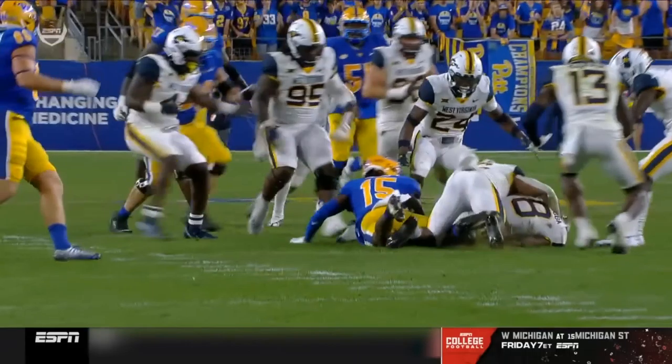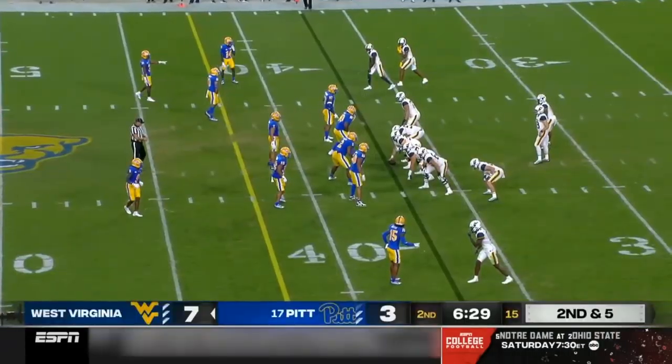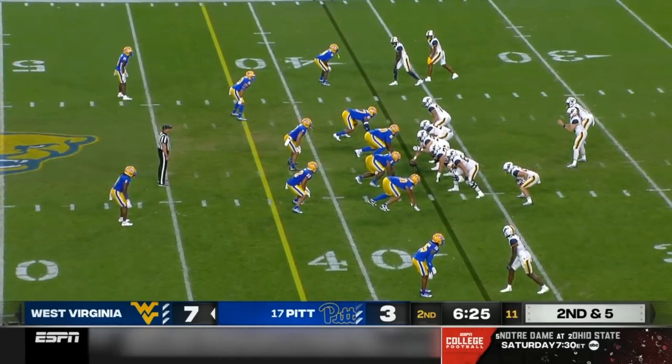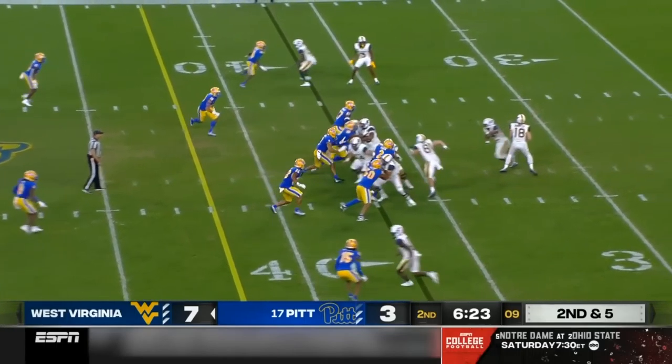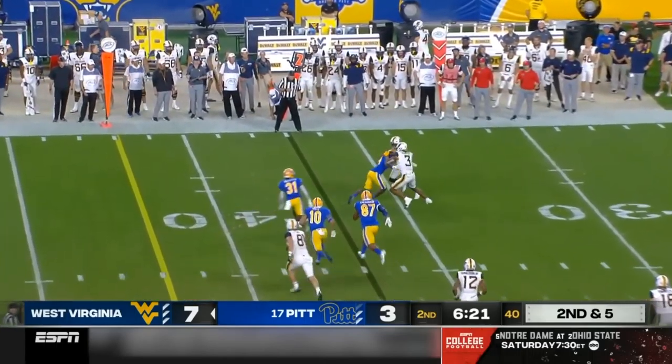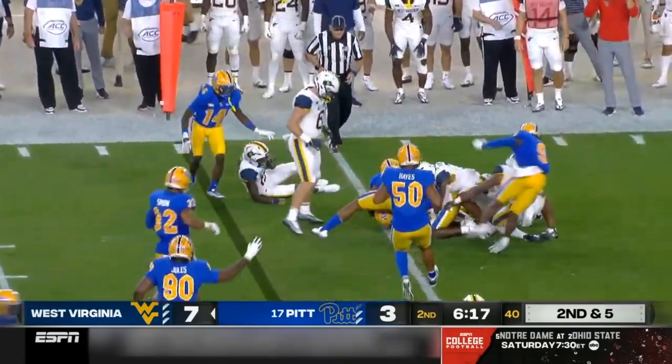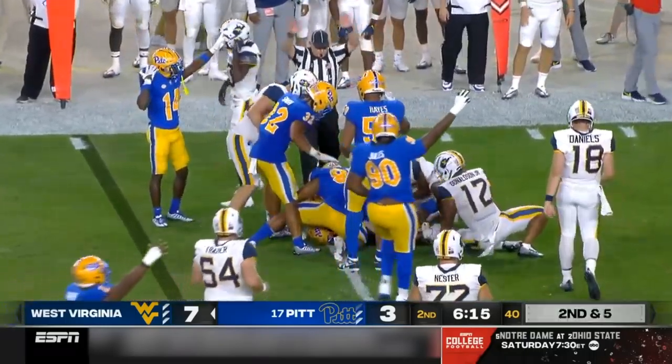Right there, you see him make the first defender miss. C.J. Donaldson saw him break off the big play earlier, back in the backfield. Second and five. The fake to Donaldson, quick out to Caden Prather and a great job. Ball's out again — does Pittsburgh get it back?